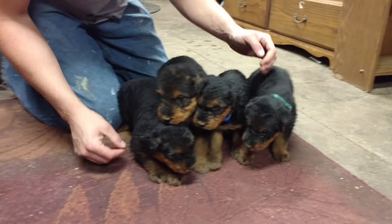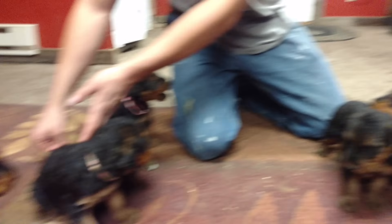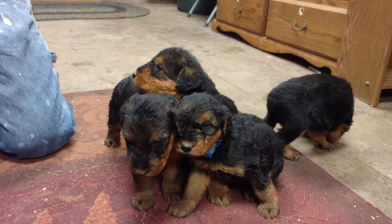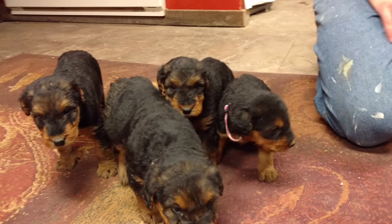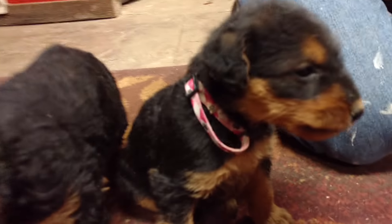These are Beth and Thor's puppies — the four males lined up here and the four females. They're going to be five weeks old on Monday; they were born on March 6th. Here are the four females, all lined up so nice. We just put collars on them.